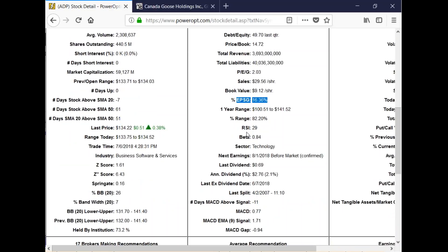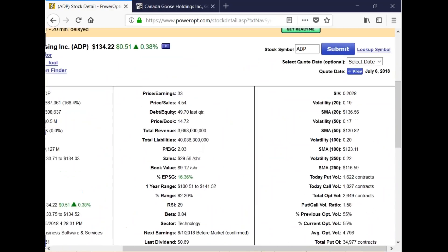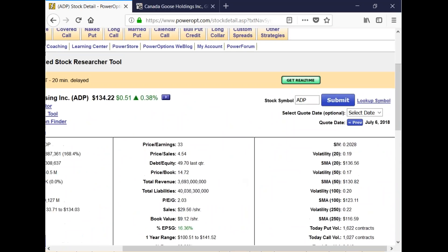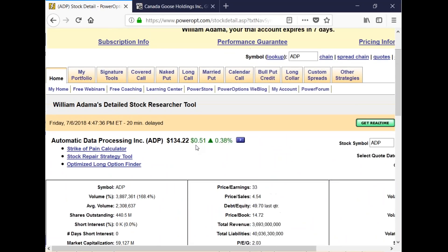I want good positive earnings — double digits. The MACD is actually negative at 0.77, and it's been 11 days under, which is a little bit concerning. But as far as the standard long-term uptrend with a little correction recently — volatility is very low, in the 0.19s. We're going to go with volatility of less than 0.30. The stock is at $134.22.